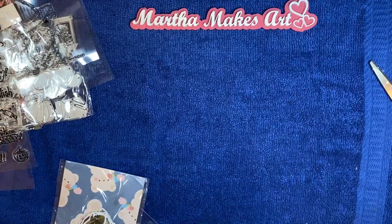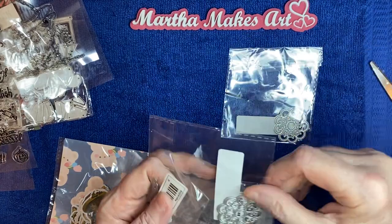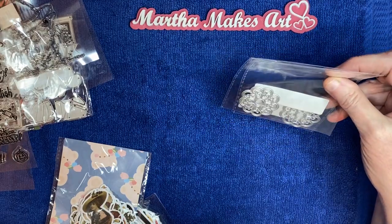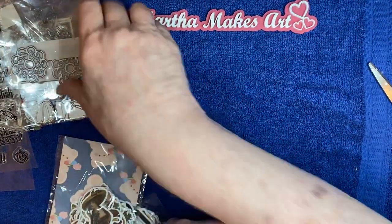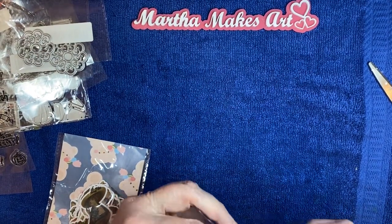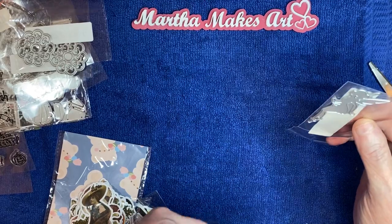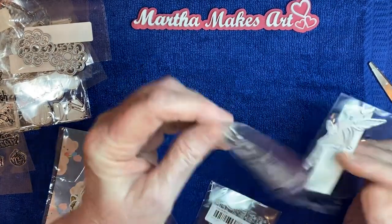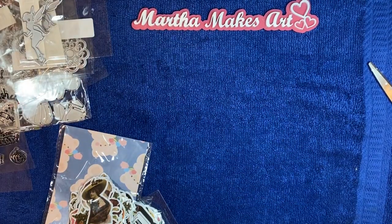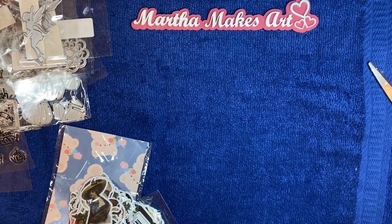They had these little flower dies for 39 cents each, so I bought two — I'll keep one and gift one, or maybe keep both since I have a Sidekick machine and could cut two at once. There was also a little fairy die at 39 cents each — I couldn't pass that up.